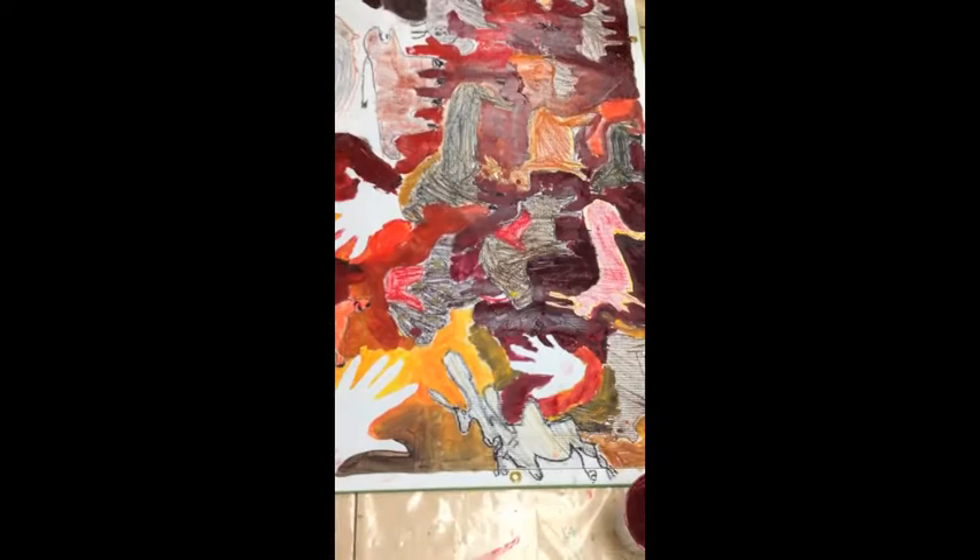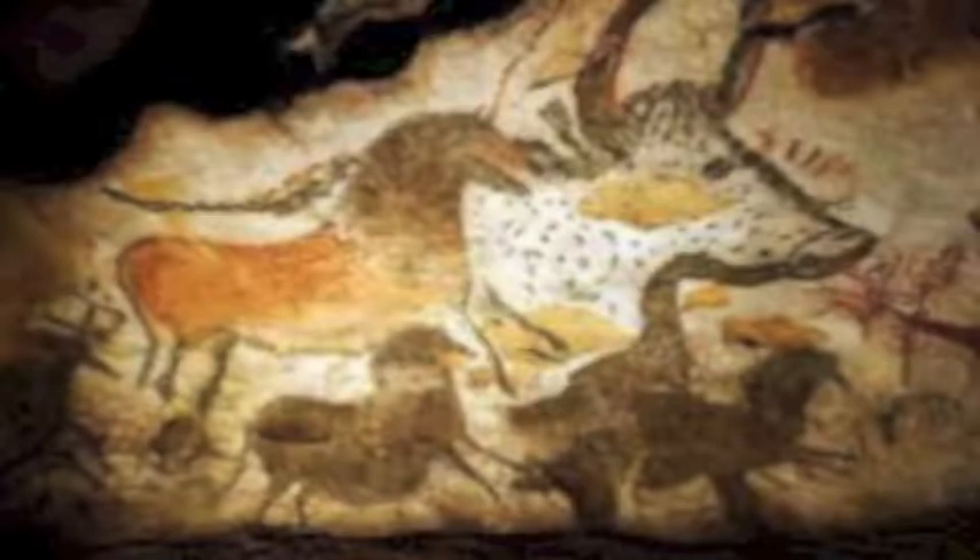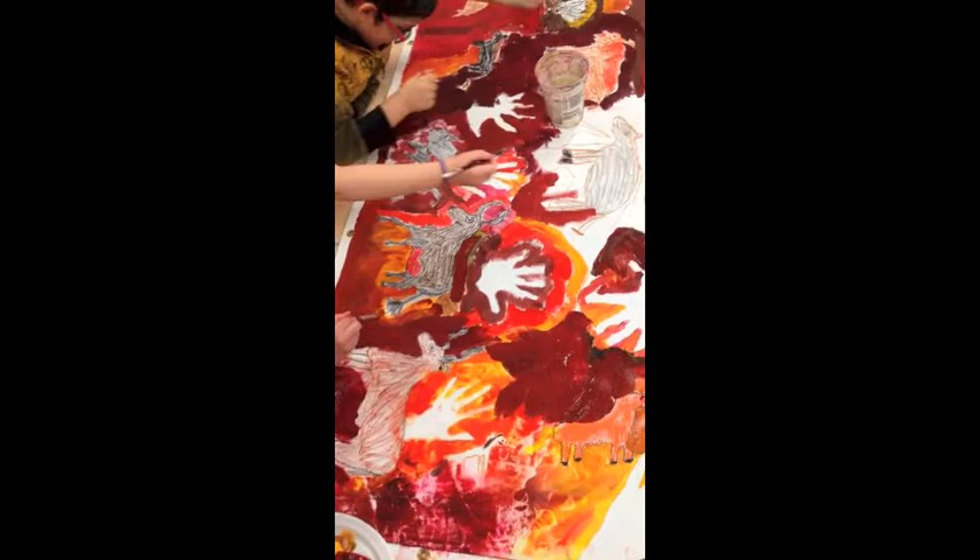The exact meaning of the paintings at Lascaux, or any of the other sites, is still subject to discussion. But the prevailing view attaches a ritualistic or even spiritual component to them, hinting at the sophistication of their creators.